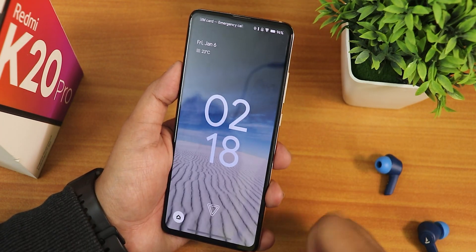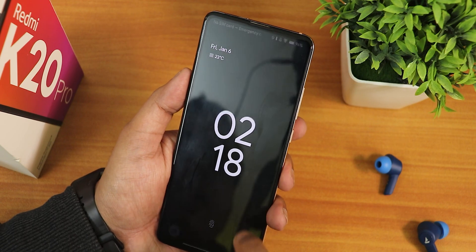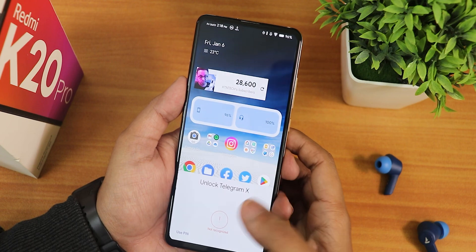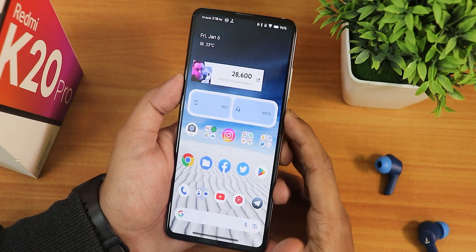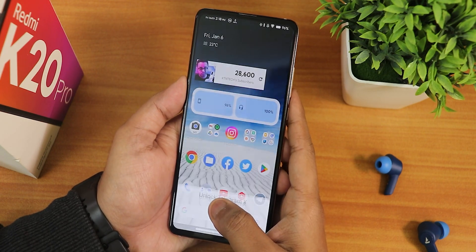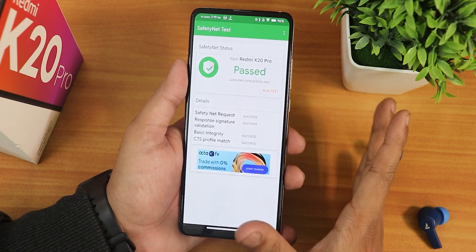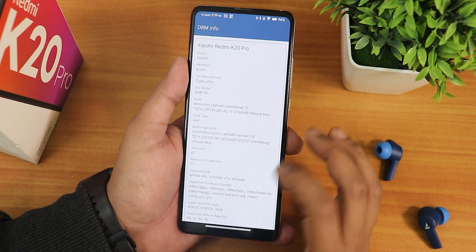For face unlock: swiping up shows 'recognizing face' and it unlocks with the front pop-up camera — working fine. App lock is also working; I locked the Telegram app and touching the fingerprint scanner unlocks it successfully. App lock is in the security settings under more options. SafetyNet passes right out of the box so no problems with banking apps.